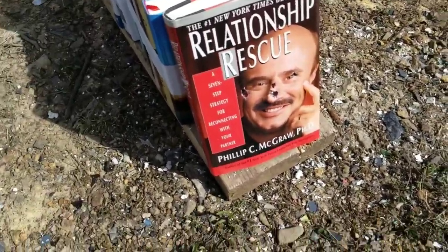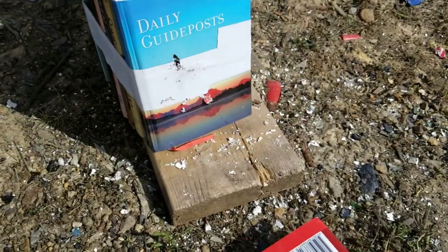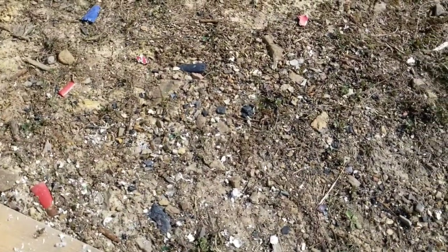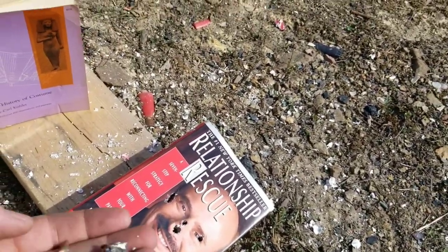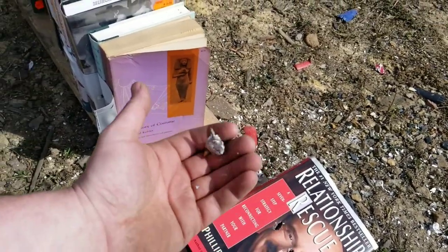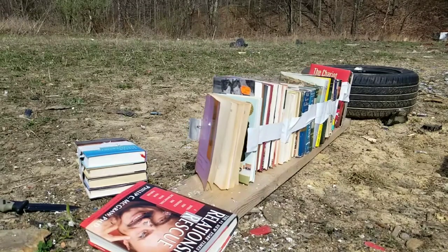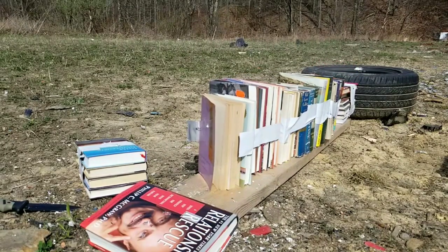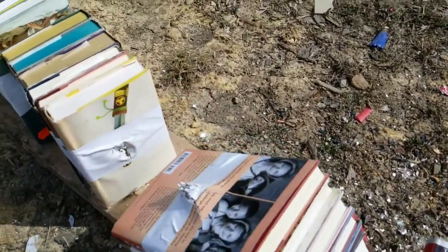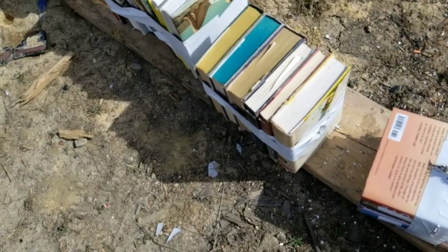Something really interesting happened - it looked like it keyholed, went in sideways. It's in there somewhere. Let me dig it out and try one more. Figured out what happened - it keyholed and barely went through any books. Shot to the left the first time. The second shot hit straight and definitely went through a lot more data. I don't know what was up with the first one keyholing - Dr. Phil had something to do with it. I'll cut this open and set up the .50 BMG.